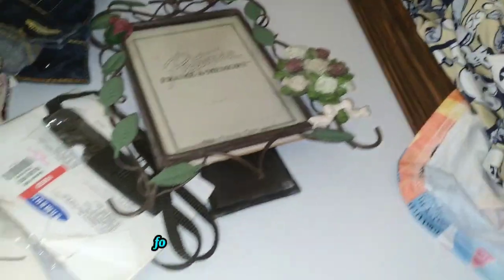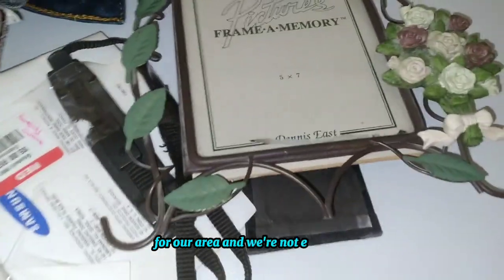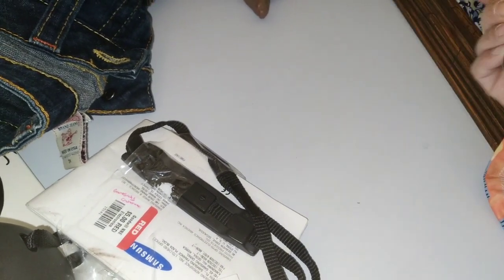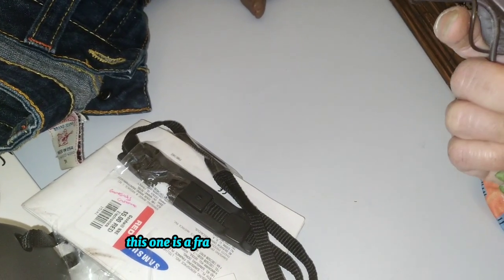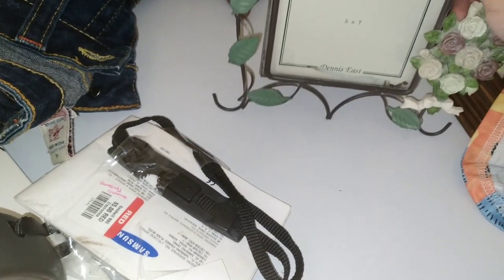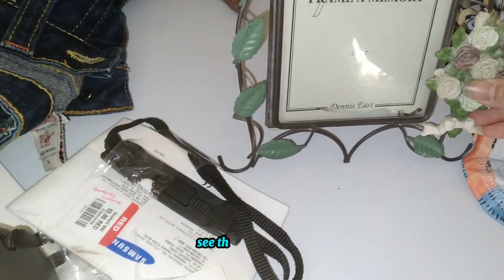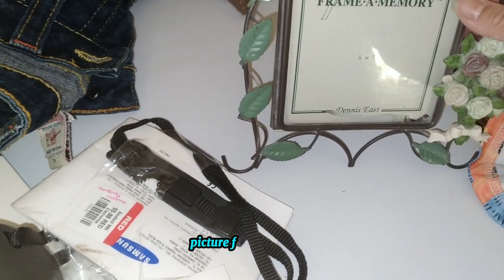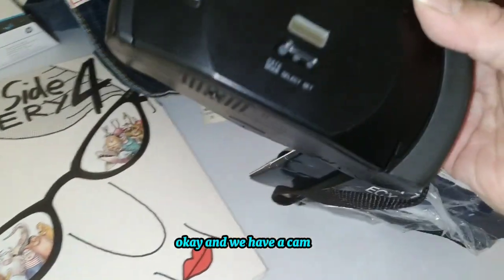This one was half off — Mickey Mouse. Goodwill's prices are so outrageous now in our area, and we're not even in a big city. This one is a picture frame for $2 — I like the design. It's a Dennis East picture frame.